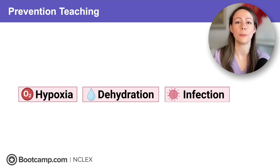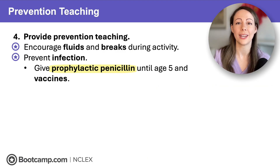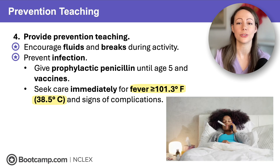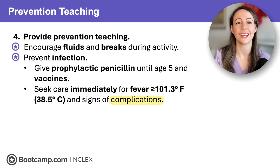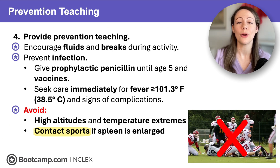Nursing teaching focuses on preventing dehydration, hypoxia, and infection. Encourage fluids and breaks from activity to prevent dehydration. To prevent infection, give prophylactic penicillin until age 5 — when children are most vulnerable — and ensure vaccines are up to date. Have clients seek care immediately for a fever of 101.3°F (38.5°C) or greater, and report signs of complications like acute chest syndrome and stroke. Clients should avoid high altitudes due to decreased atmospheric oxygen, avoid temperature extremes, and avoid contact sports like football if the spleen is enlarged, since pressure on the spleen can cause life-threatening splenic rupture.